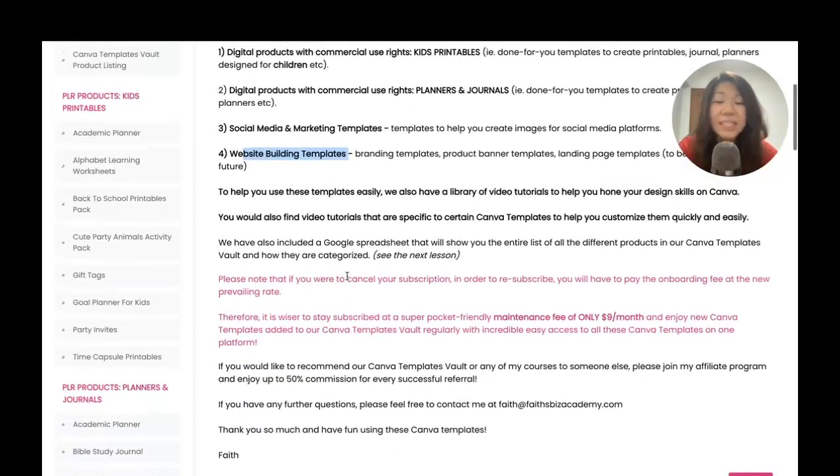Please do know that you can cancel your subscription anytime. But in order to unlock the Canva Templates Vault, you first need to pay a one-time enrollment fee. Right now the one-time enrollment fee is $197, but in the months ahead you can expect the price to increase, because we are going to be adding more and more Canva templates to make this vault incredibly comprehensive and content-packed. So now is the best time to unlock your Canva Templates Vault.